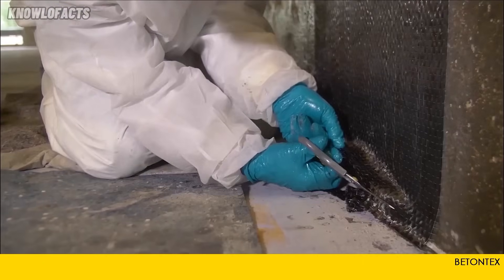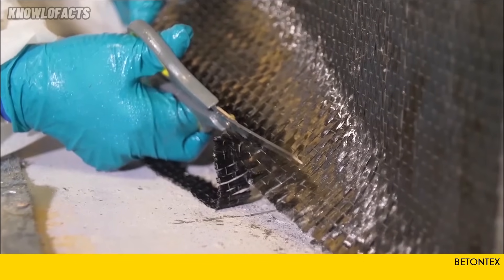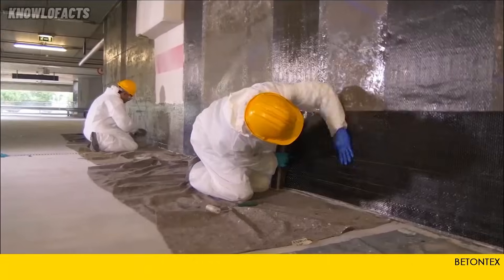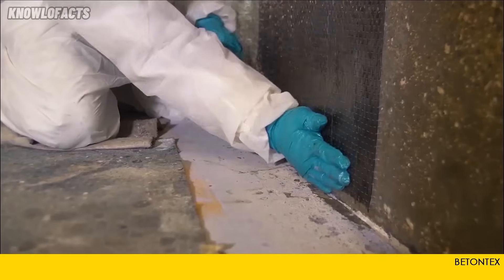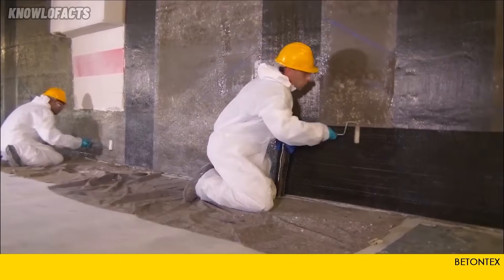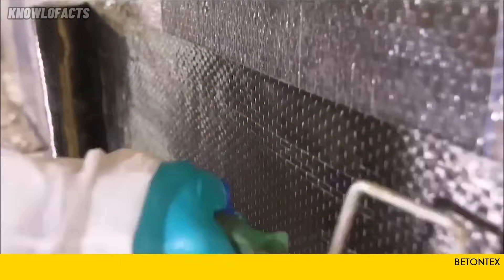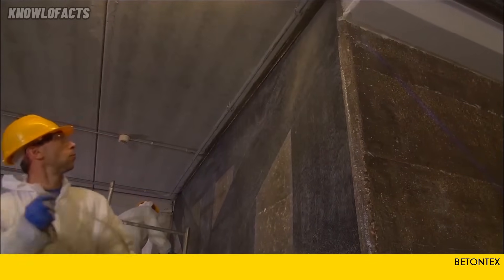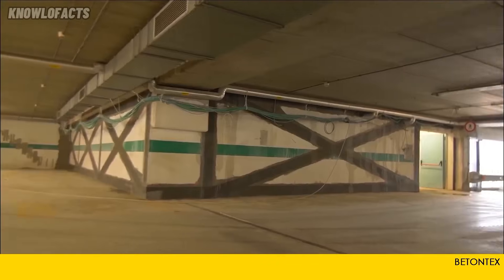Batantec's FRP is also easy to install and can be shaped to match the structure's needs. It works on many surfaces, including timber, masonry, and steel. Its fire rating of Class A2 means it adds safety along with strength. This solution is perfect for durable, targeted structural reinforcement with minimal disruption.